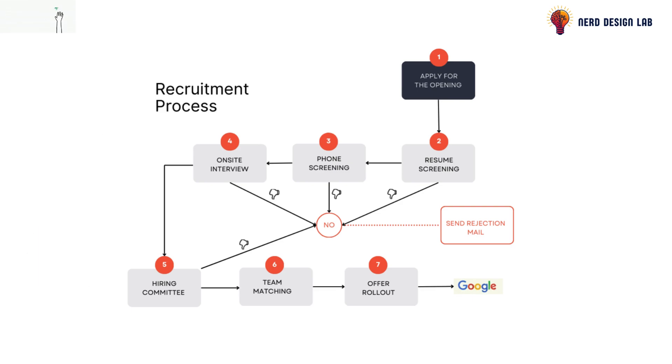Next comes the team matching round, which is not about evaluating your skills, but about finding the right team for you.